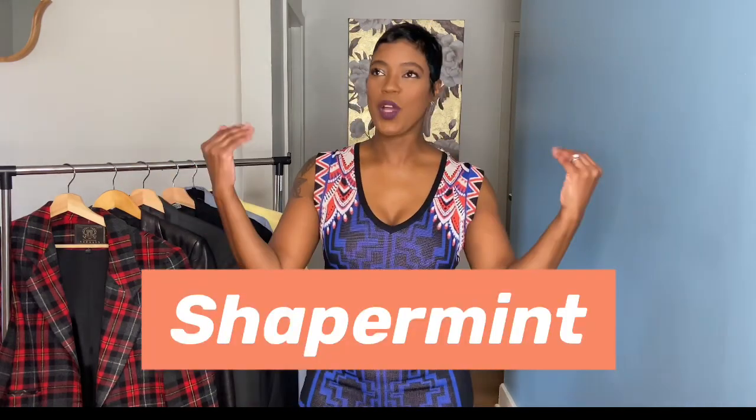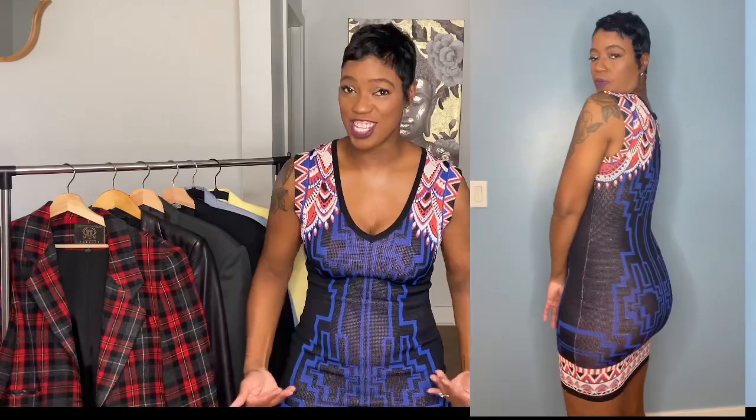Also, I am wearing Shapermint. Shapermint has been all over Instagram reels and TikTok and I absolutely love it. I wear Shapermint items under dresses like this — it fits my curves, sucks you in, and gives you that coca-cola bottle look. I'm going to link a code down below — I want you to click on that and purchase some Shapermint because it really shapes your body.